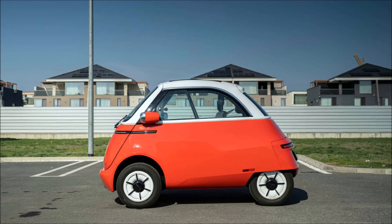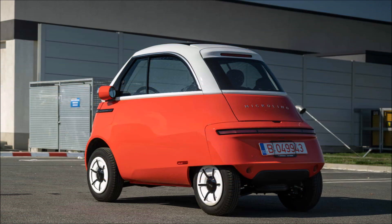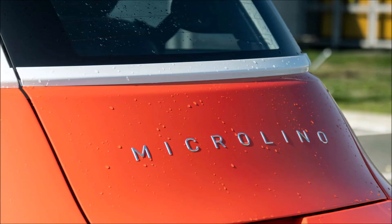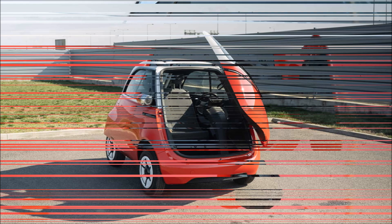Prior to operating the Micro Lino, my primary worry was safety. It's a small item without crumple zones or airbags, so the chances of surviving a high-speed collision with another car appears slim. Its creators, however, take great pride in providing the Micro Lino with an automotive-grade safety cell composed of steel and housed in an aluminum body — a long cry from the typical vehicle of this type, which has a cheap plastic body covering a thin tube steel structure.